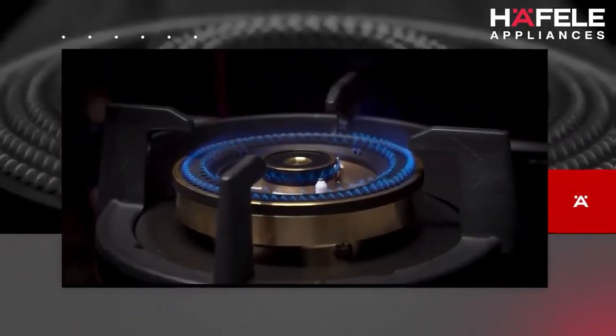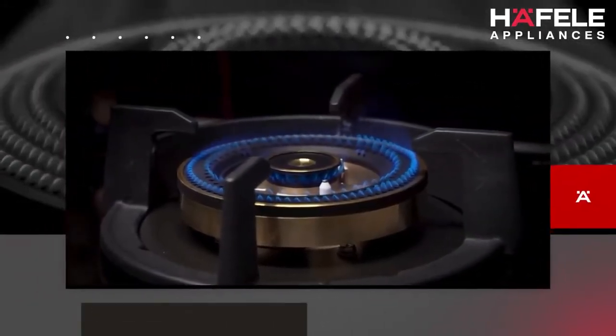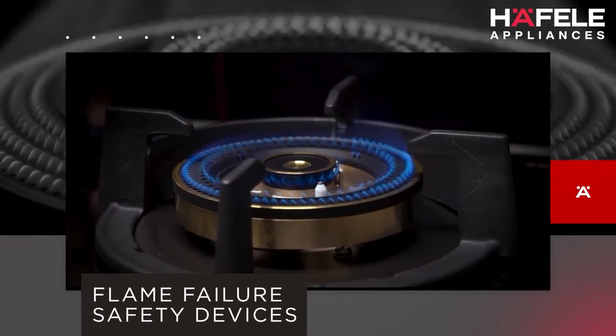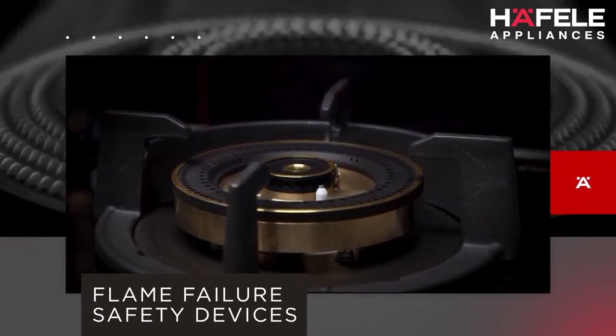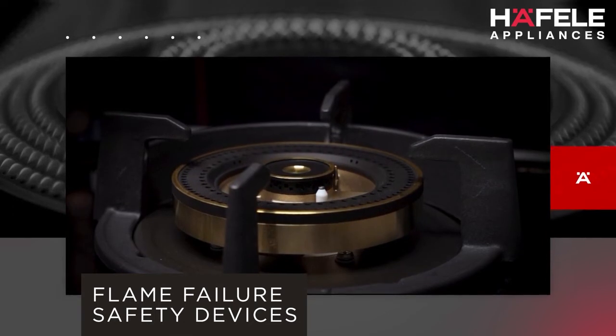In the rare case when the flame might go off, the flame failure safety devices positioned next to each burner immediately cut off the gas connection, preventing instances of leakage.